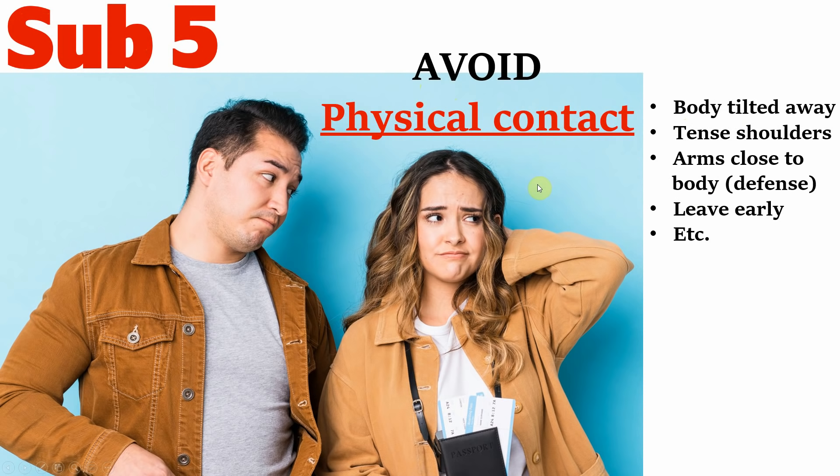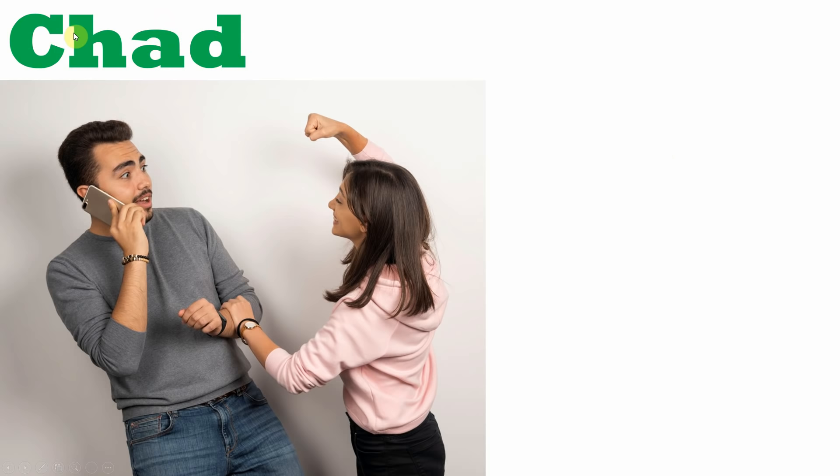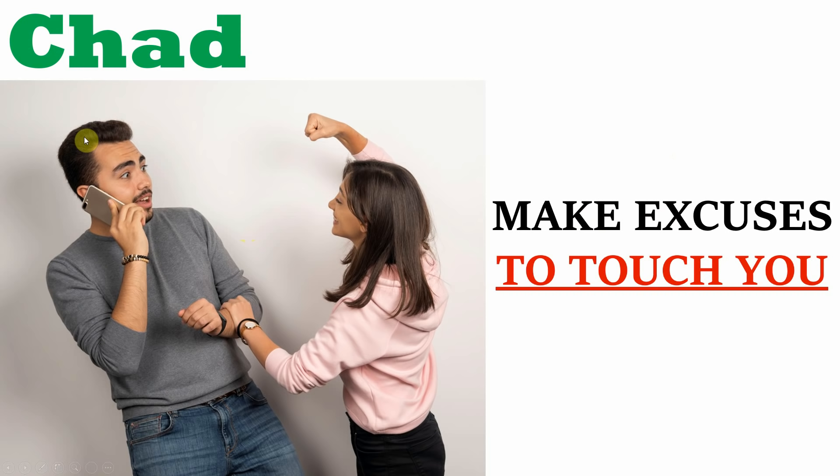So those are key indicators that tell you you're a sub-5. Meanwhile, the opposite goes for chads — the common theme is that women will make excuses to touch you, such as playfully punching your arm when making a joke, or making a comment on your appearance like your hair, and then beginning to play with it as she's talking about it. Here's an example from one of my own experiences, which to this day still sticks in my mind as being a very blackpilling moment of my life.